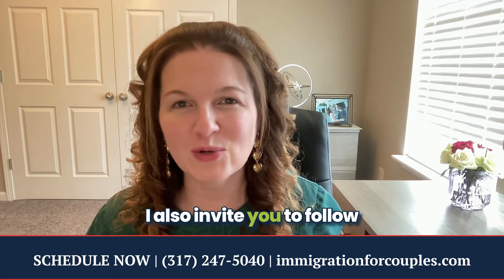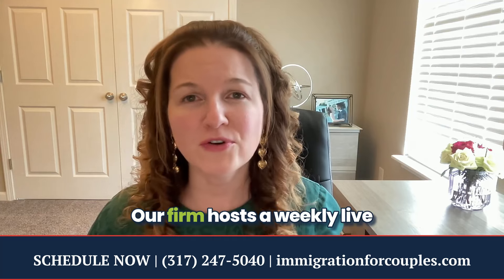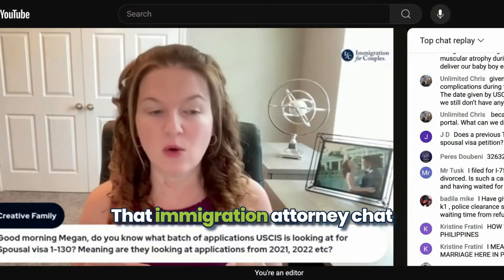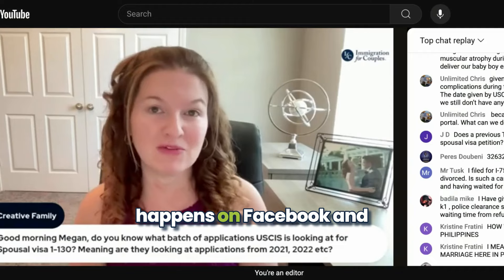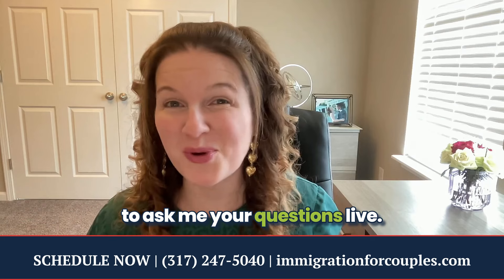I also invite you to follow our Facebook page, Immigration for Couples. Our firm hosts a weekly live immigration attorney chat that happens on Facebook and on YouTube, and it's an opportunity for you to ask me your questions live.